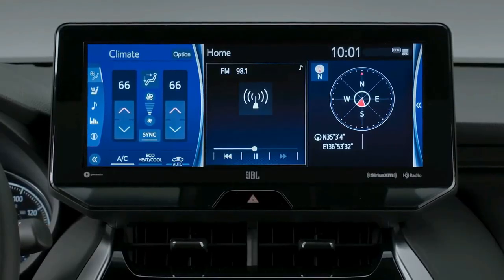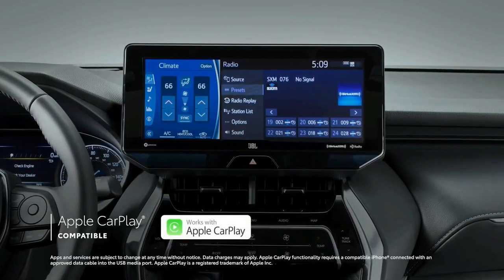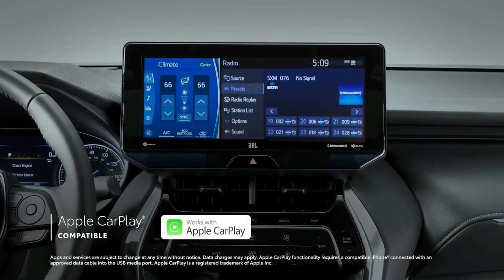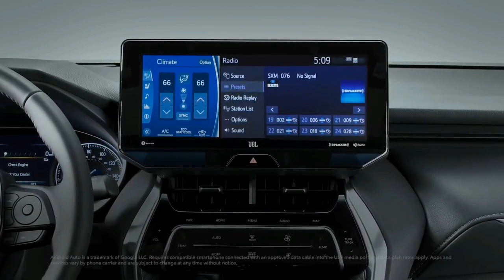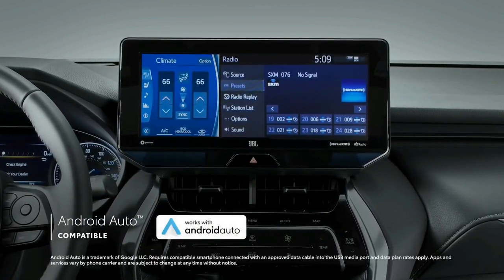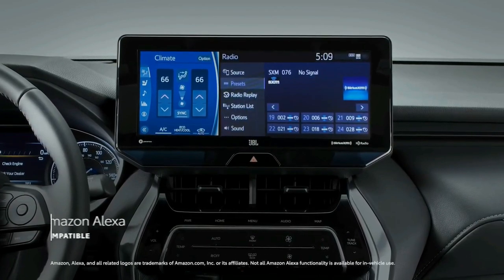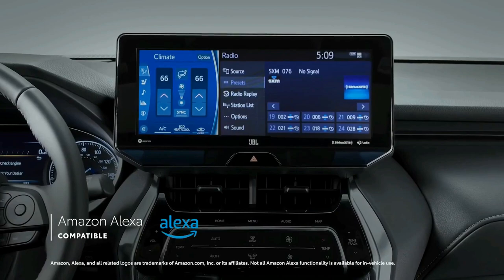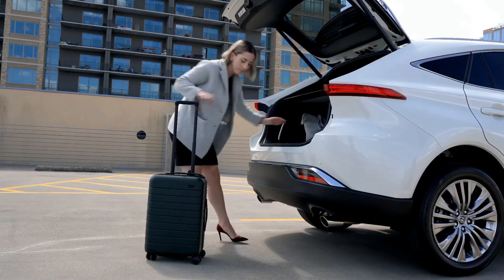If you put a higher priority on spaciousness and hauling, you might be better served by one of the Venza's chief rivals: the Honda Passport, Hyundai Santa Fe, or Volkswagen Atlas Cross Sport. Our expert rating spells out in detail where the Venza shines and where it could use some improvement, but overall we consider it a great choice for those looking for more efficiency and luxury.